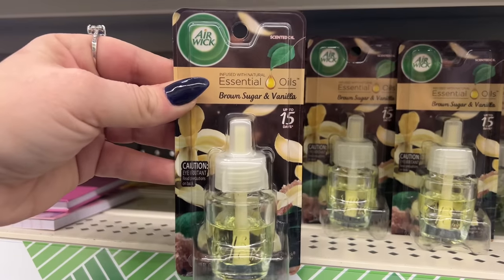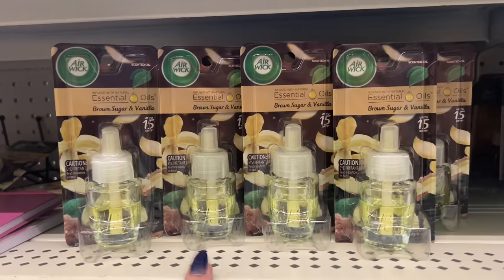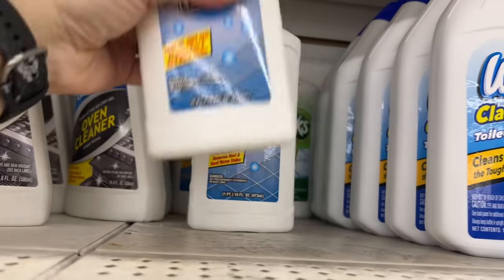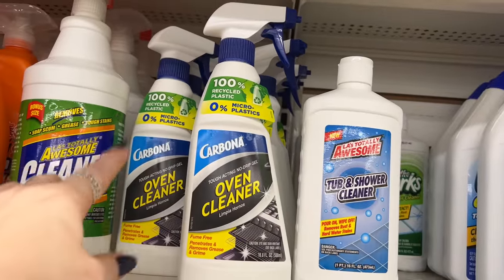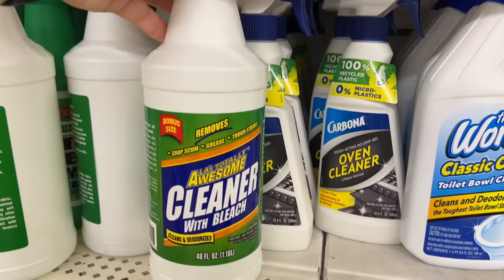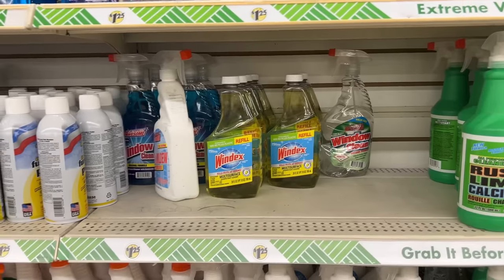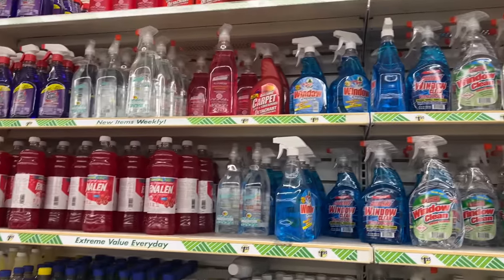Look at these Air Wick scented oils — new scents! This is brown sugar and vanilla. Air Wick costs more than a dollar 25 so it's always great to see it at Dollar Tree. Also new: LA's Totally Awesome tub and shower cleaner — pour on, wipe off, removes rust and hard water stains. And Carbona oven cleaner — bonus size, removes soap scum, grease, and tough stains. They also have Windex refill multi-surface disinfectant cleaner.